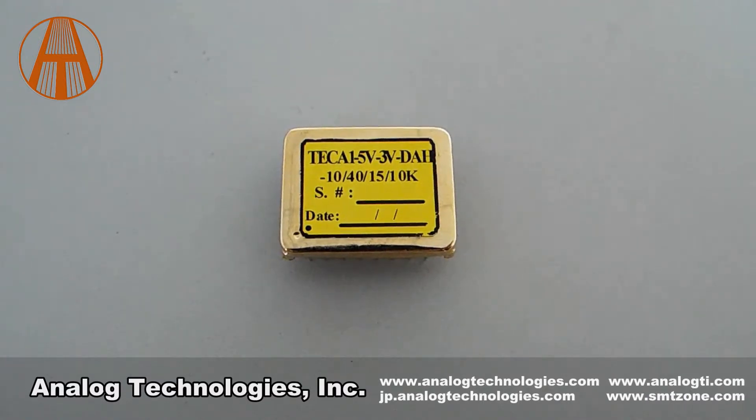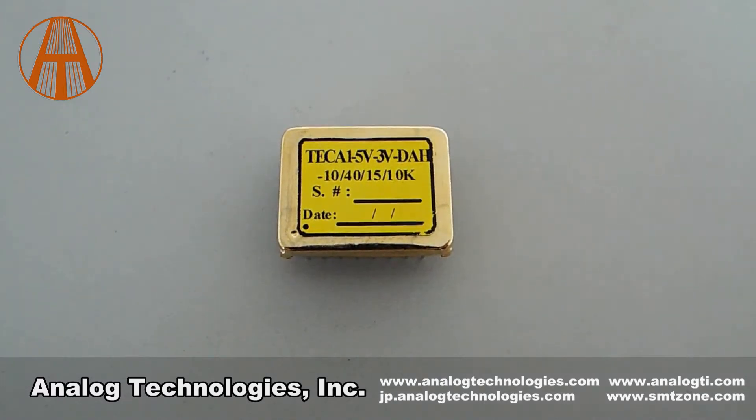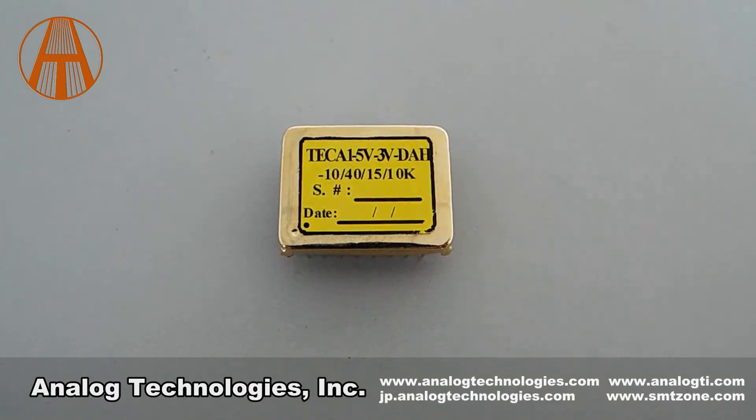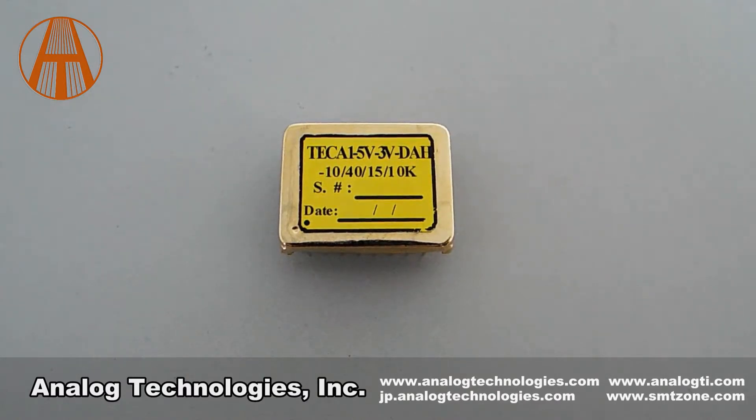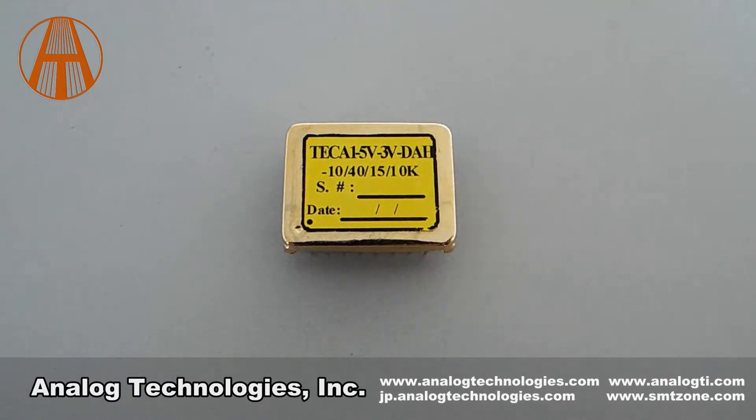The TCA1-53-DAH is one of the TEC A1 XV-XVDAH series. In the part number TCA1-53-DAH, '5' stands for the power supply voltage, and '3' stands for the maximum TEC voltage.